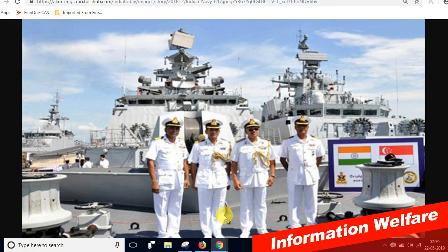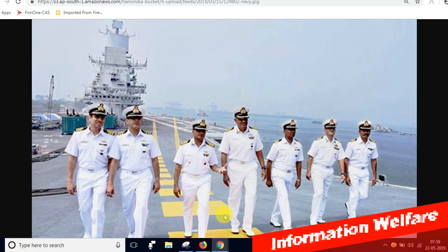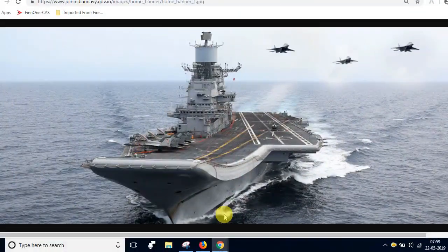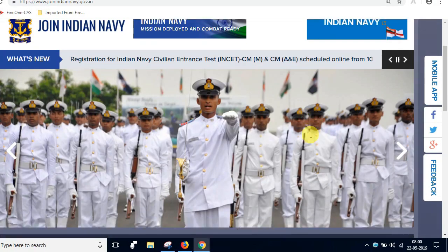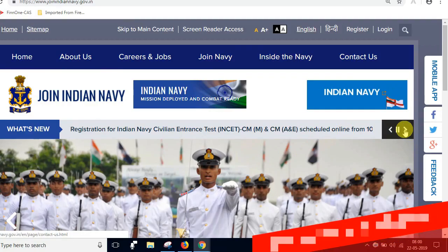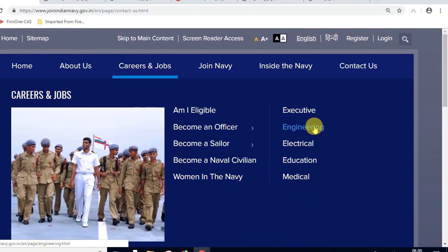We have 18 vacancies here. Then there are 23-18 in another category, and you will find 27-19 in the region. There is also a height requirement of 165 cm for this post.